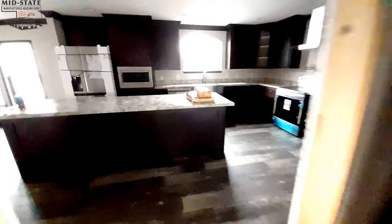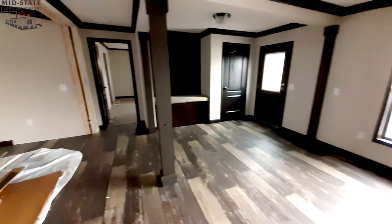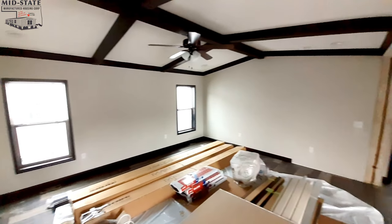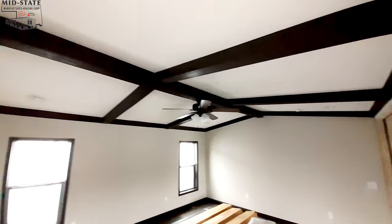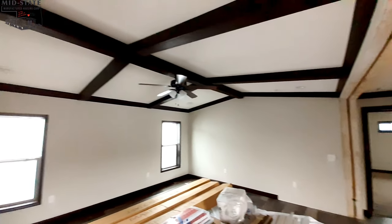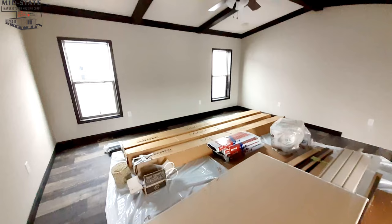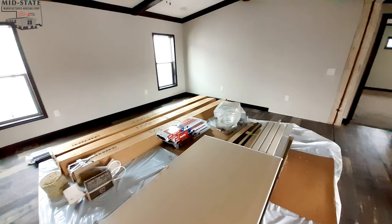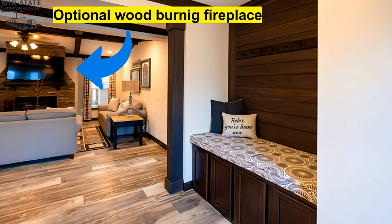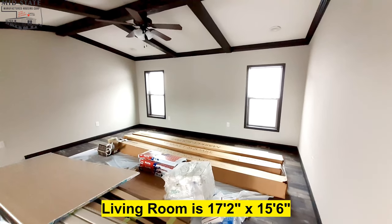Now let's go get the living room. I was teasing you about the ceiling being different than anything I've seen before — it's not entirely different, but you've kind of got a vaulted coffered ceiling at the same time. Usually you just get a beam running down the center or a flat ceiling with beams running straight across. The trim supplies are all in here so I'm a bit limited on where I can go, but it's a really nice living room.